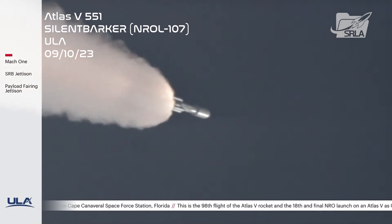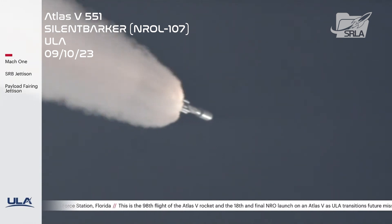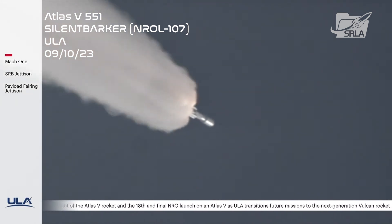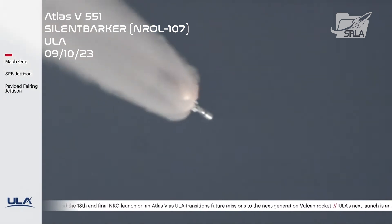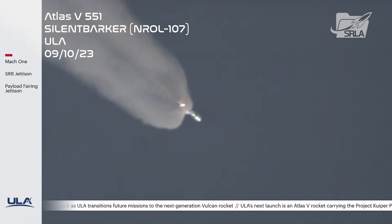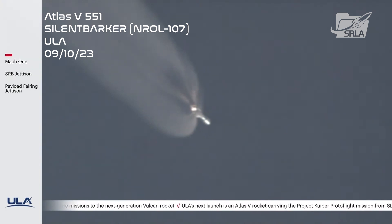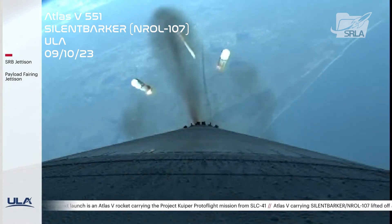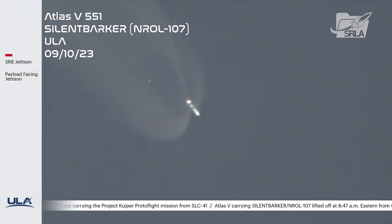Throttling down in preparation for SRB burnout. You are hearing the voice of Rob Gannon providing launch vehicle ascent data. SRBs are rolling off. And we have burnout — all five SRBs are rolling off, approaching zero. RD-180 continues to operate normally. About ten seconds to jettison. And we have jettisoned all five SRBs.